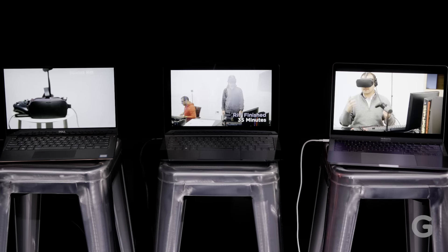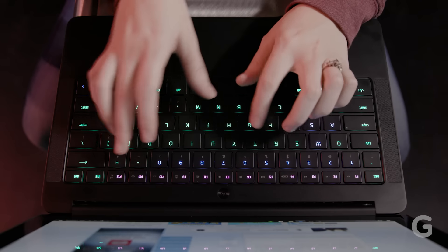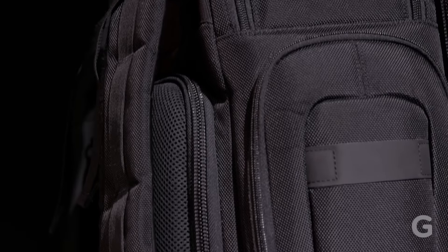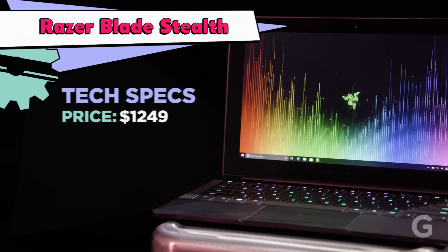In three scenarios: which laptop has the best battery life, which has the most user-friendly keyboard, and can these laptops easily fit into an overpacked carry-on bag? The Razer Blade Stealth we are testing retails at $1,249.